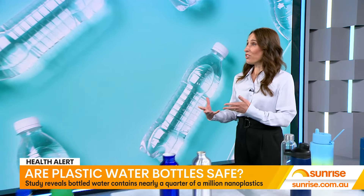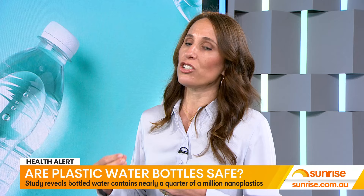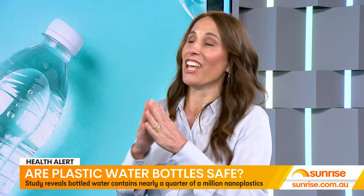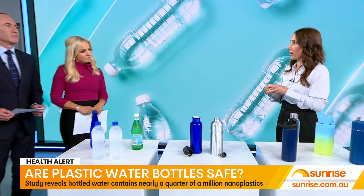Well, look, I think this new research has really shed some new light on this whole topic because plastic does shed. And we know about microplastics, but this new technology is now able to detect nanoplastics, which are tiny — you can't even see them — but it's now detecting nanoplastics in much higher quantities than we once knew.